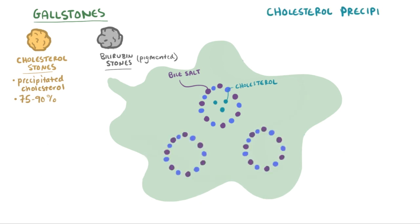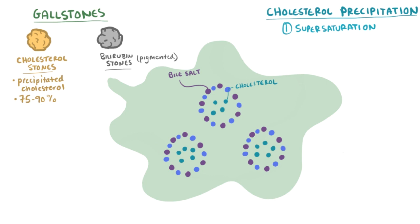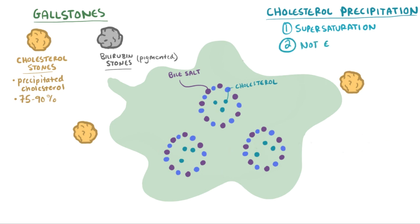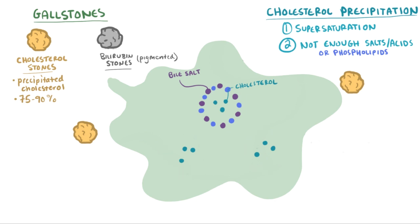This precipitation of cholesterol can happen in a couple of ways. First, the bile can become supersaturated with cholesterol, meaning that the bile has so much cholesterol that the bile salts and acids, or phospholipids, can't hold any more in solution — because remember these all help make cholesterol more soluble in bile. So the cholesterol comes out of solution as a solid, or precipitates. Another similar way is if you don't have enough bile acids, salts, or phospholipids to keep the cholesterol in solution — the less you have, the less cholesterol can be in solution, and the more precipitates out.